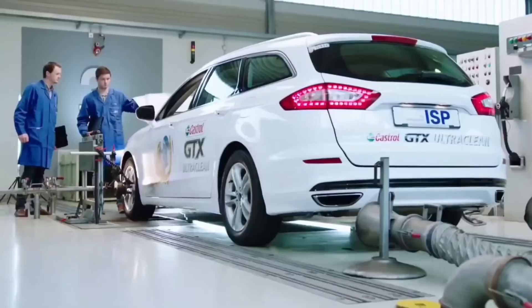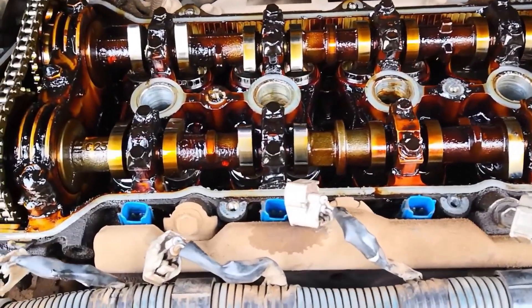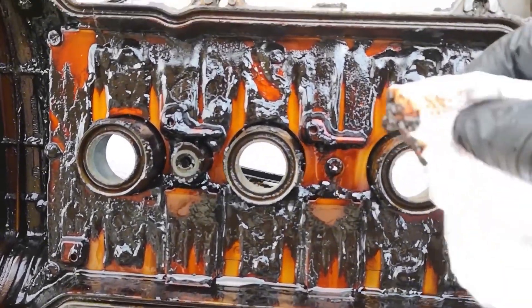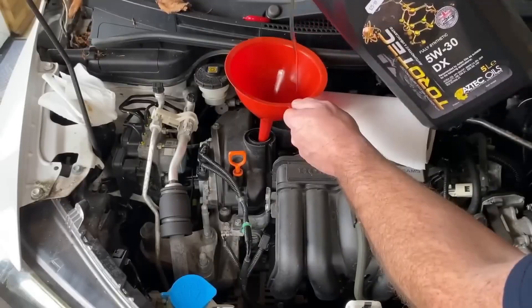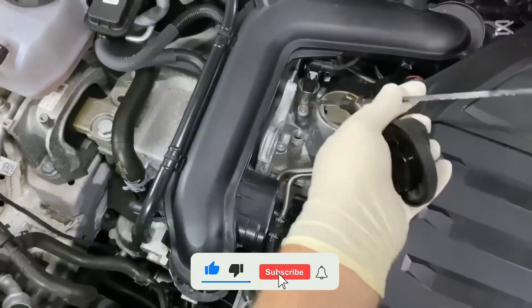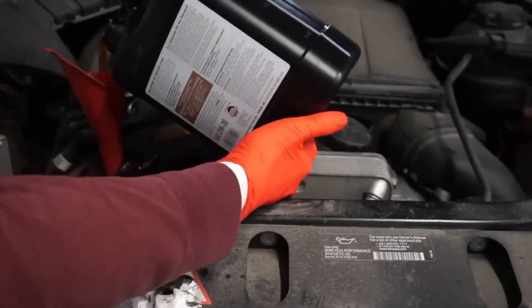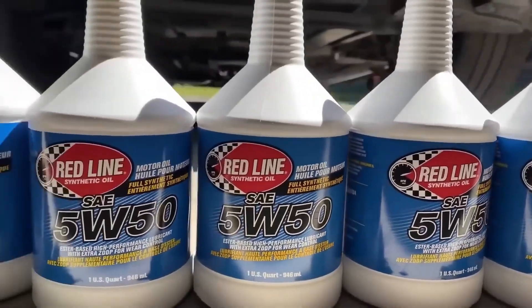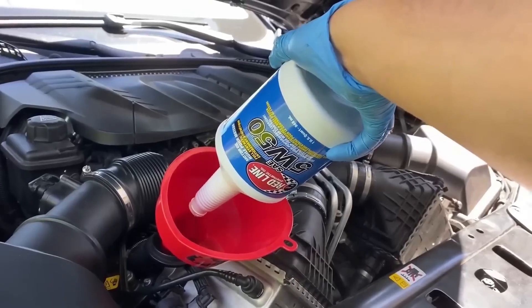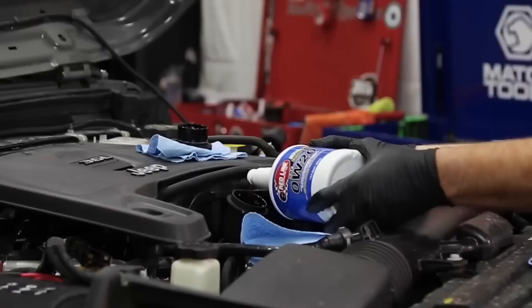Once the detergent pack collapses: sludge starts forming inside valve covers, and additive fallout occurs — the protective chemicals separate and settle at the bottom of the oil pan. That's why sometimes, even if you change your oil regularly, your dipstick still looks dirty. It's not the engine's fault — it's chemical fatigue. This is why high-end oils like Redline and HPL consistently outperform: their detergents are stubborn, meaning they don't fall out under heat or stress. That single difference often decides whether an engine lives to 300,000 miles or dies at 180,000.